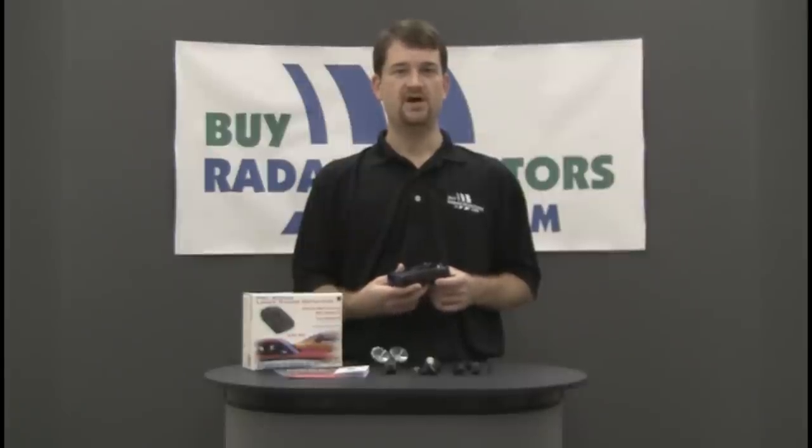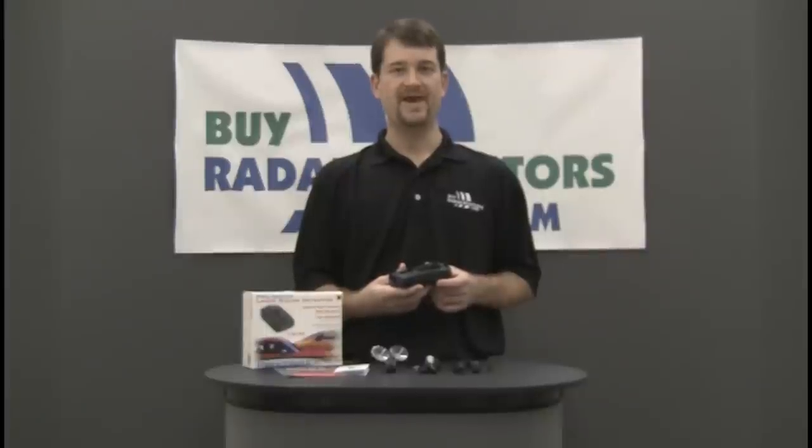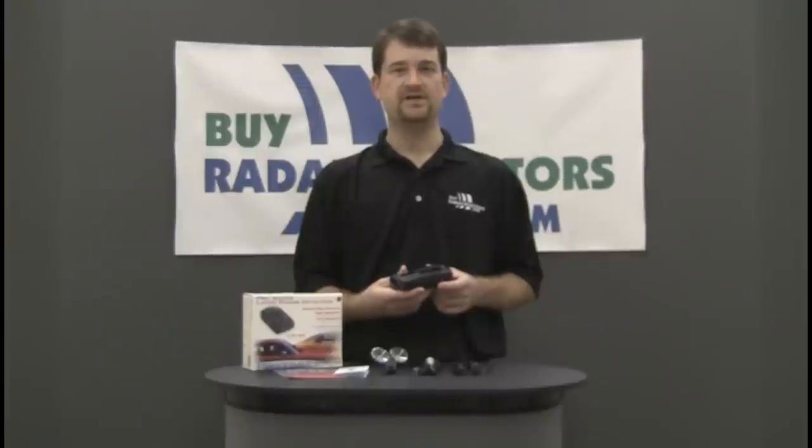The Pro 78 SE also has a lot of features including a bright blue display, KA Max mode for additional radar detection range, voice alerts, and Whistler's famous periscope LED warning lights.